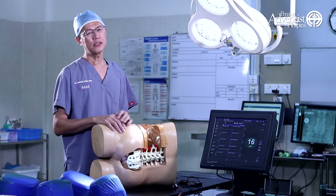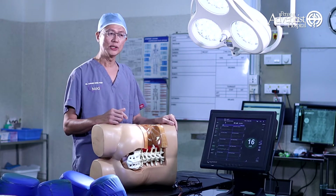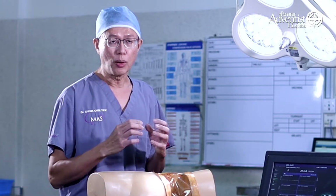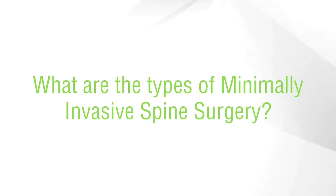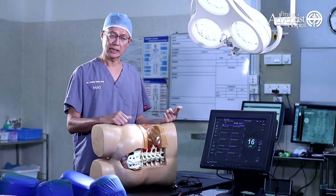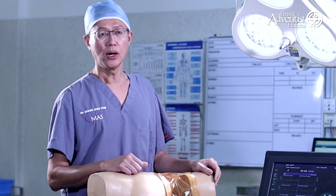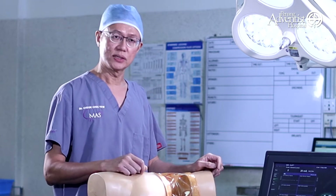Minimally Invasive Spine Surgery is a modern type of surgery which can reduce your risk. We make smaller incisions so that the patient has a faster recovery. There are various types of minimally invasive procedures, which include endoscopic spine surgery, decompression of the spine, plus instrumentation. All these procedures we can do with Minimally Invasive Surgery.